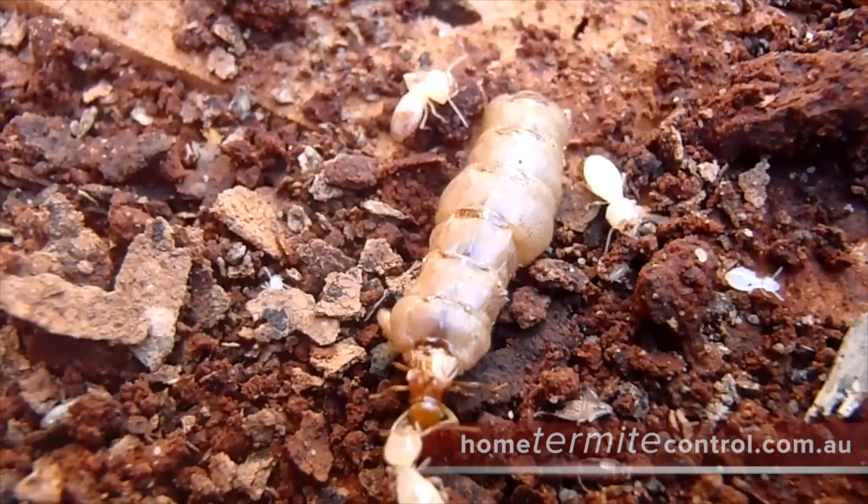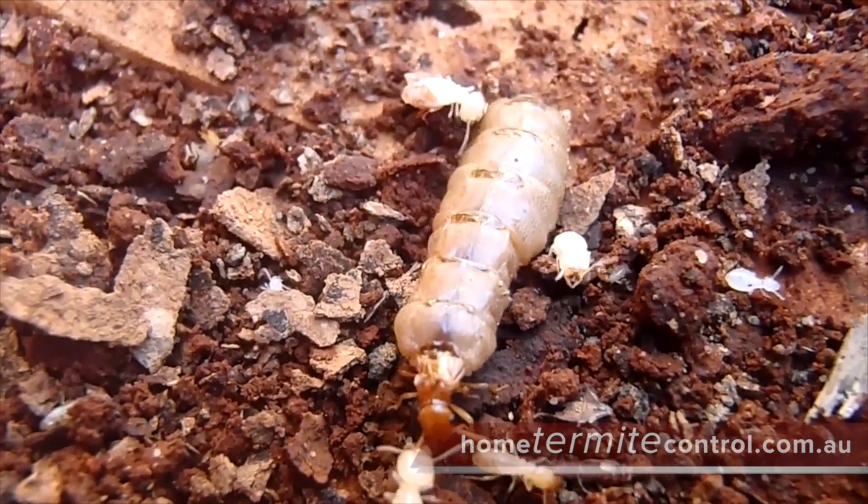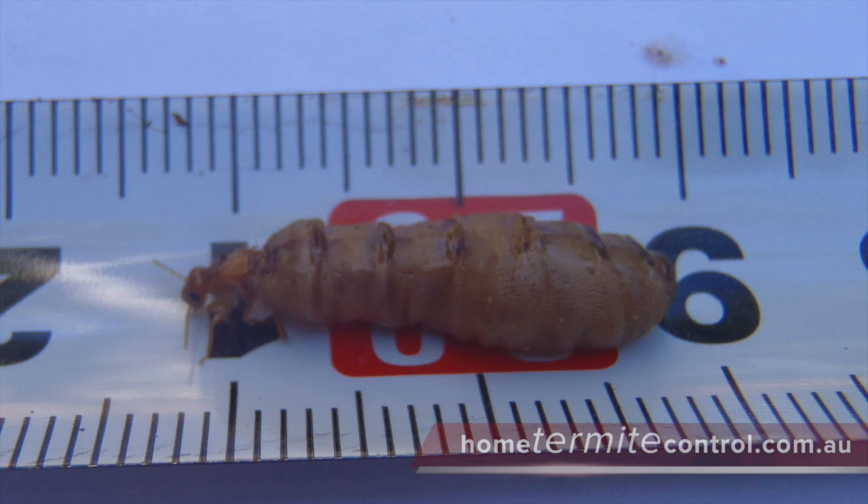I could put my hand in and luckily I could bring a termite queen out without killing it. I had my camera handy so I could film the queen. She was almost 20 millimeters long.